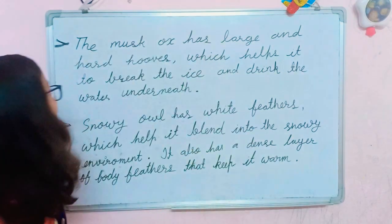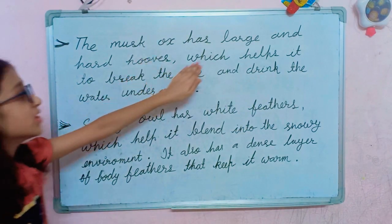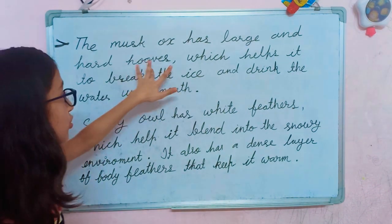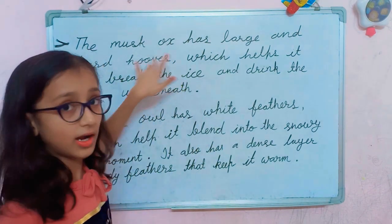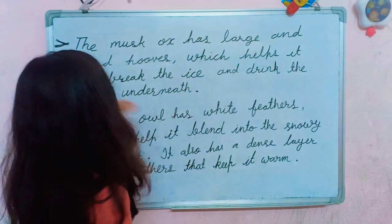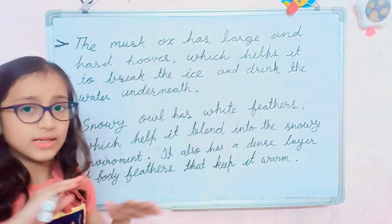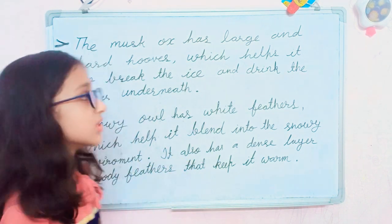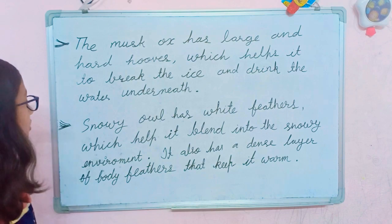The musk ox has large and hard hooves which help it to break the ice and drink the water underneath. Hooves are the hard part of the foot of an animal. In polar regions the ground is covered with ice, so the musk ox breaks the ice and drinks the water that is underneath.